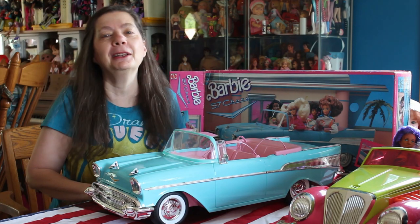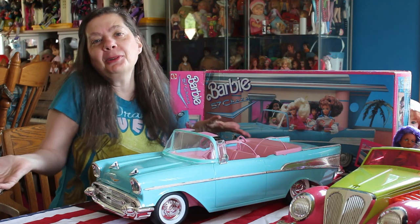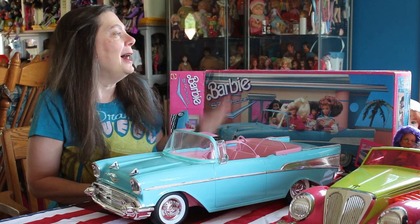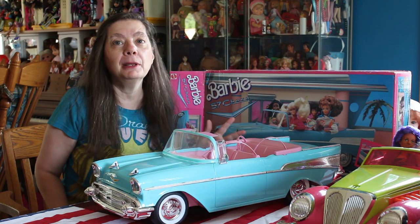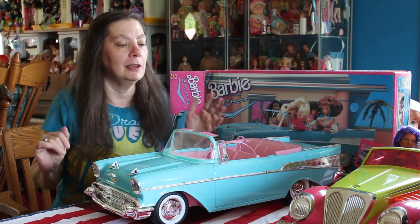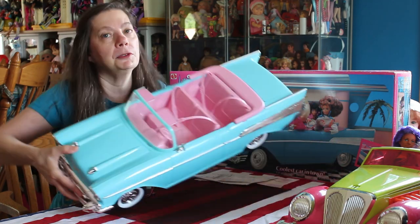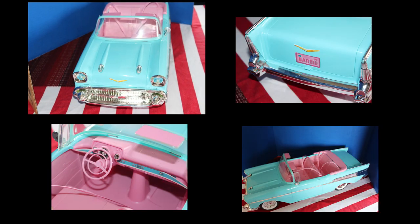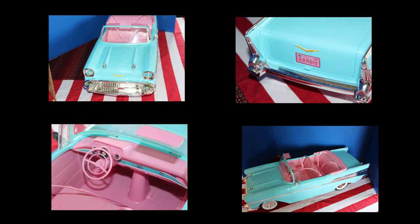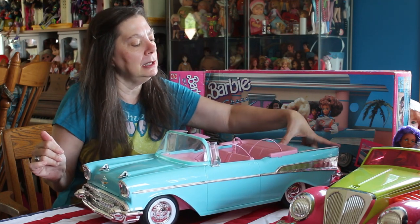So I decided to open it up and put it together. I got her other things she's going to like, so it's okay. This is the Barbie 57 Chevy Bel Air. It came out when Barbie and the Sensations were out, because of course they were all sitting in that really cool car. It's a really neat car because it holds four dolls — I love that it holds four dolls. The trunk opens, and it is a little persnickety on the trunk.